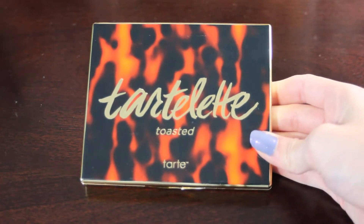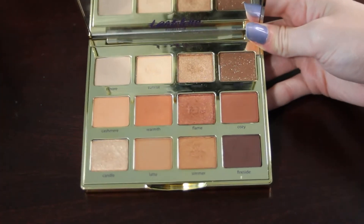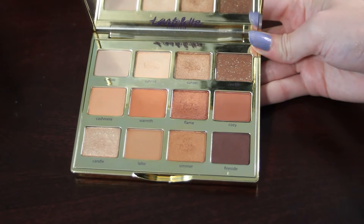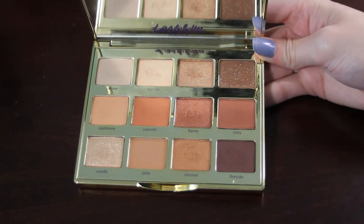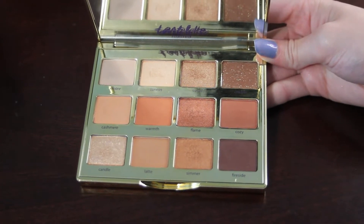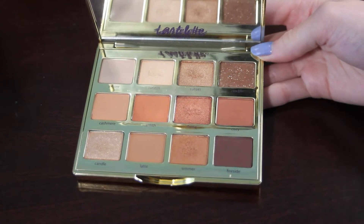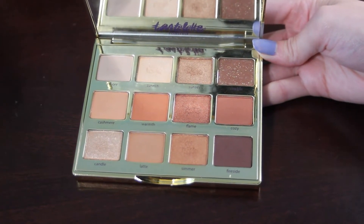Next up, another difficult one to hit pan on — my Too Faced Toasted palette. I do not yet have any pans in this palette, but I really want to hit pan on the shade Cashmere. That is definitely the one with the most use in this palette, so I wanted to try and set that goal to hit pan on it by the end of next year.